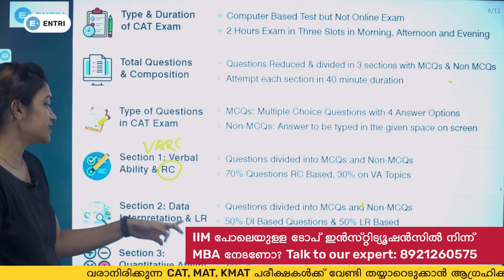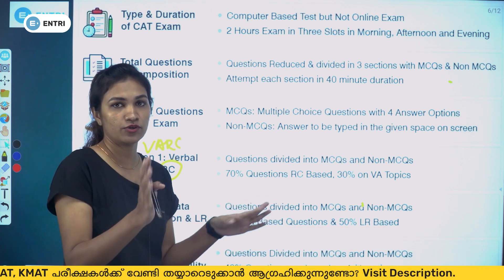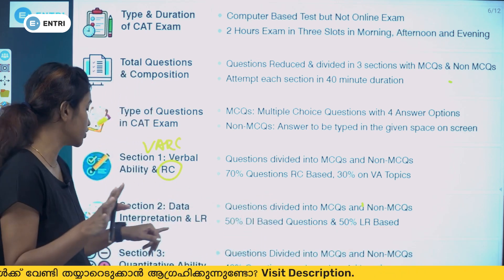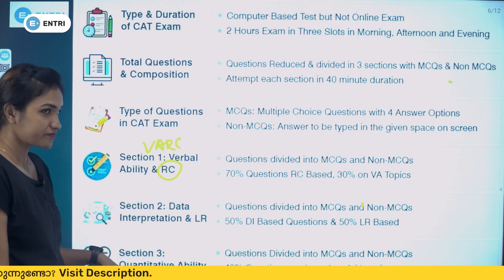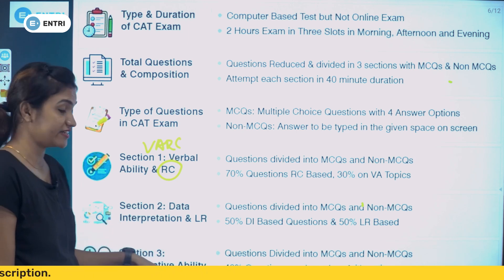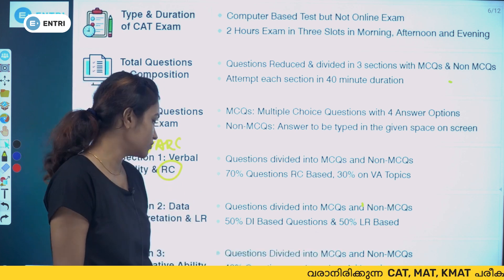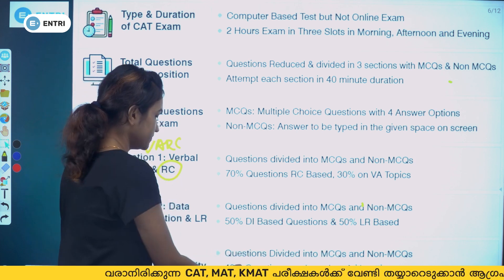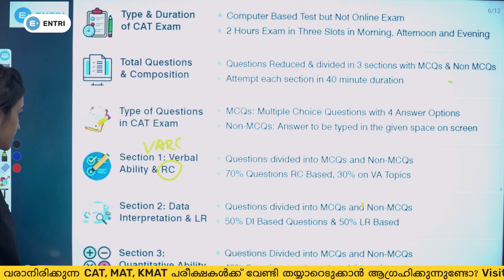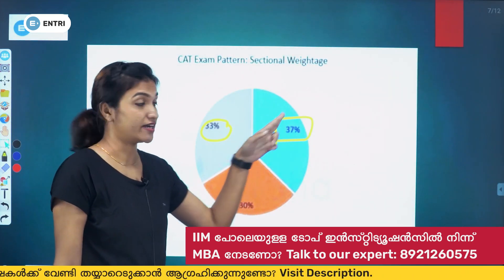Section 2 is Data Interpretation and Logical Reasoning, with a 50-50 split between DI and LR topics. Section 3 is Quantitative Aptitude, which covers mathematics. The questions are divided into MCQs and non-MCQs, with approximately 40% of questions based on arithmetic.